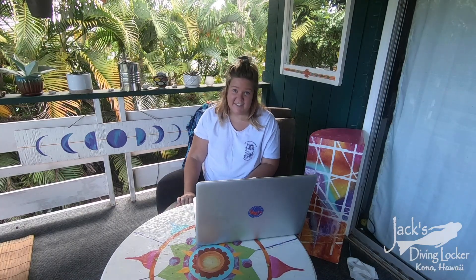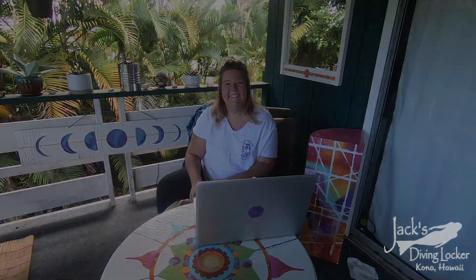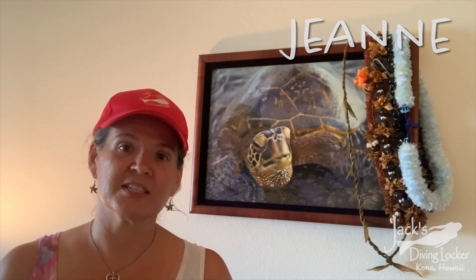But enough from me. Here to tell you a little bit more about why she loves turtles is my good friend Jeannie. Take it away, Jeannie! My name is Jeannie White and I am a scuba instructor and the director of education here at Jack's Diving Locker.